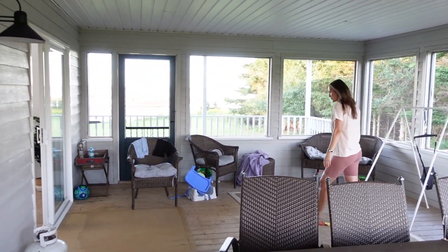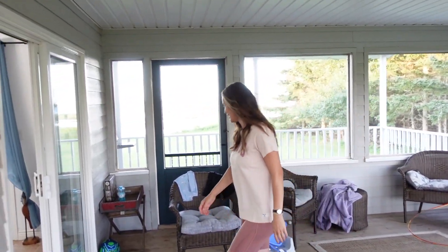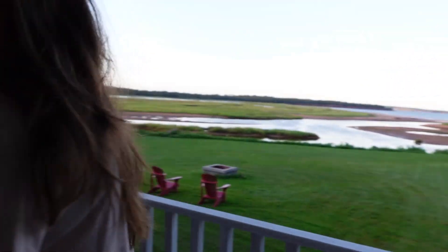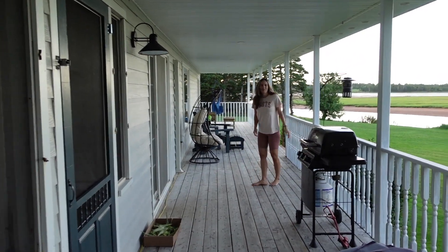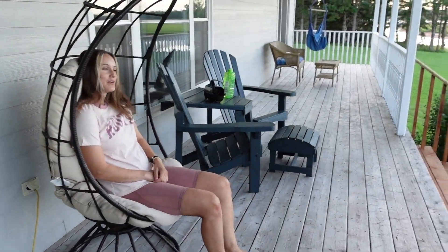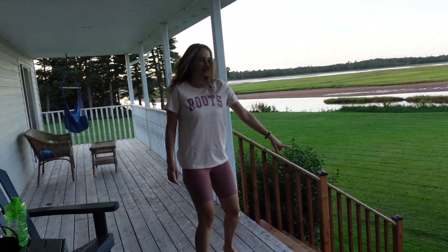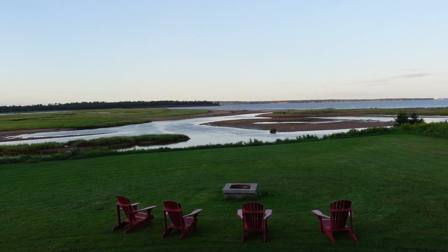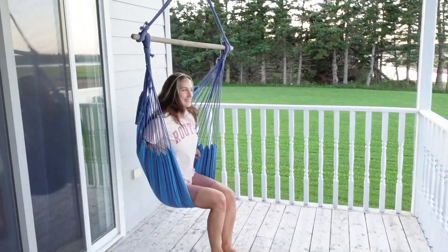It's a pretty good-sized screened-in porch. We brought our Jolly Jumper with us for Tess — she really likes that. And then from the screened-in porch we have a big covered porch with our barbecue and a few cool sitting options. There are nice stairs to the fire pit, and over here I love hammocks, so this is really cool.